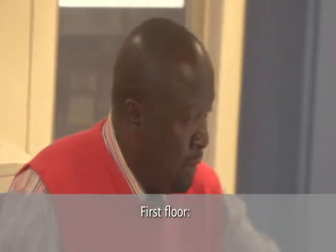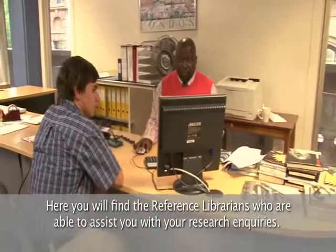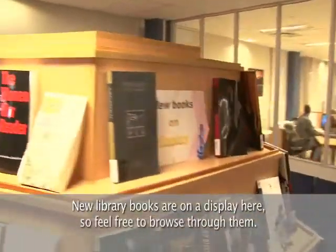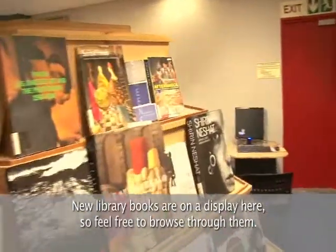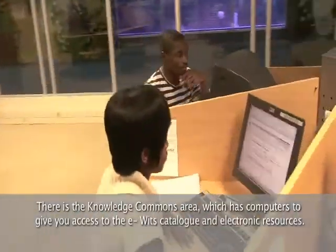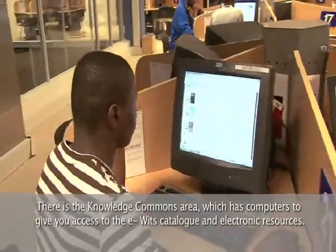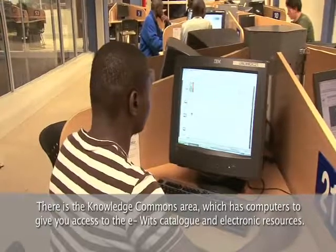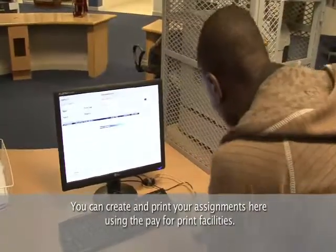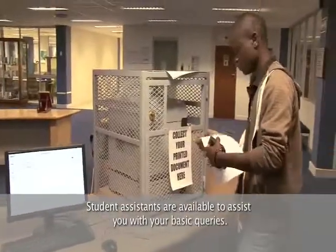The first floor. Here you will find the reference librarians who are able to assist you with your research inquiries. New library books are on display here, so feel free to browse through them. There is a knowledge commons area which has 60 computers to give you access to the eVids catalog and electronic resources. You can create and print your assignments here using the pay-for-print facilities. Student assistants are available to assist you with your basic queries.